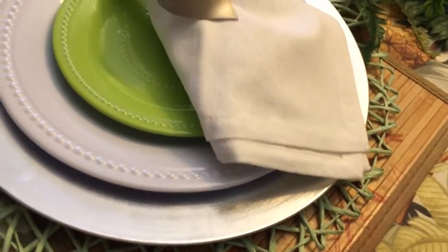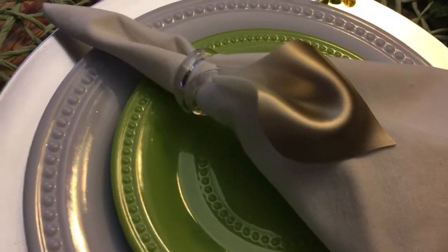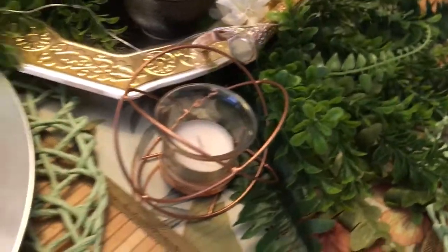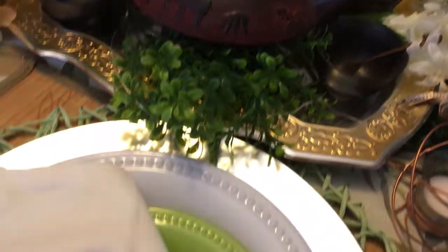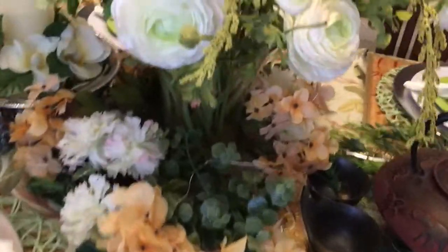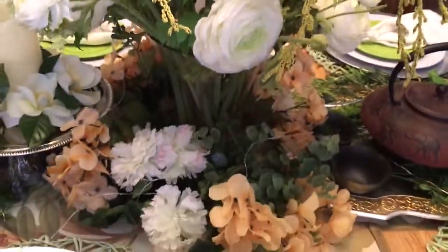My napkin rings look like calla lilies — my mom gave those to me, so I decided to use those on my table. This little spear candle holder thing is also from the Dollar Tree. You guys know my tea set — it's always there — so I just added some greenery to it. And again, just lots and lots of florals from the Dollar Tree, laid and arranged around the tablescape itself.